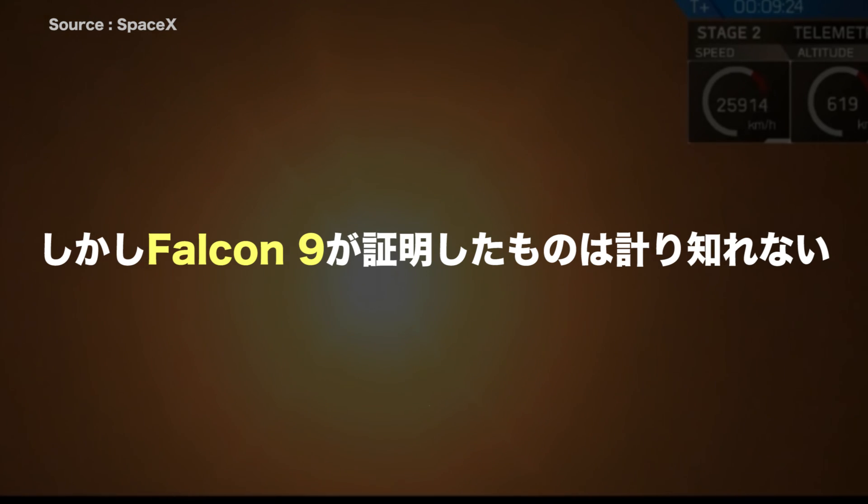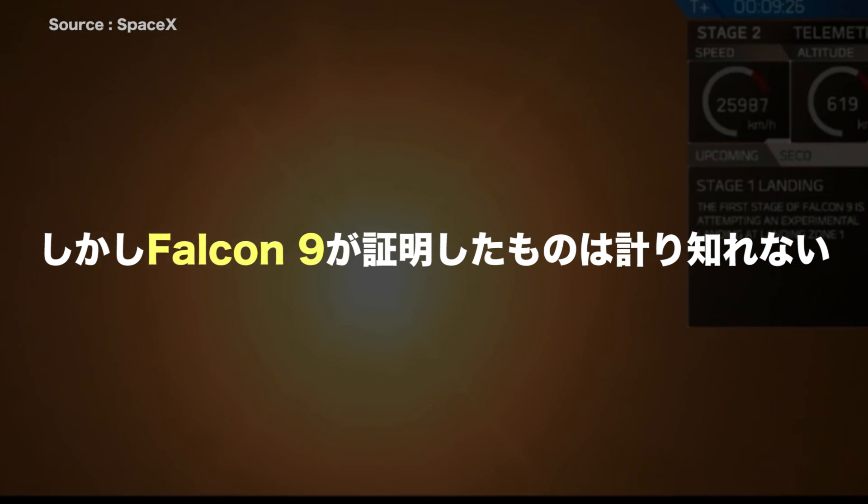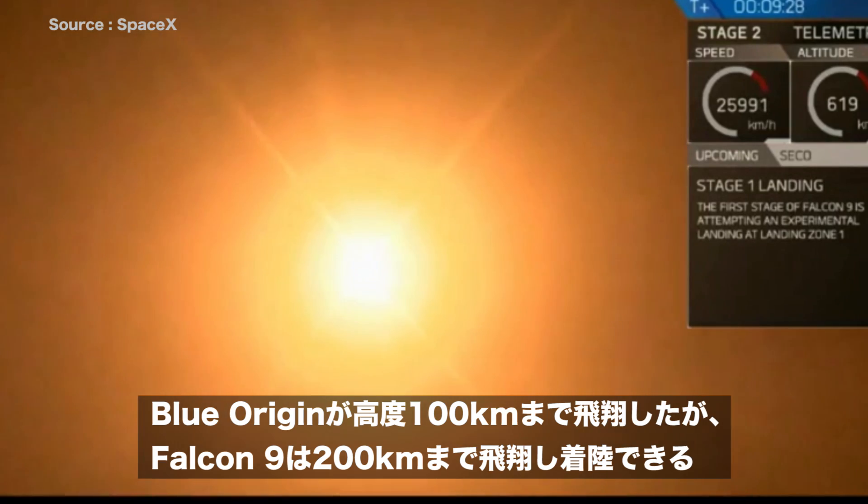Ten seconds left. That is a view from the landing pad. That is that first stage coming back down to land and make contact with the ground. History in the making, guys.